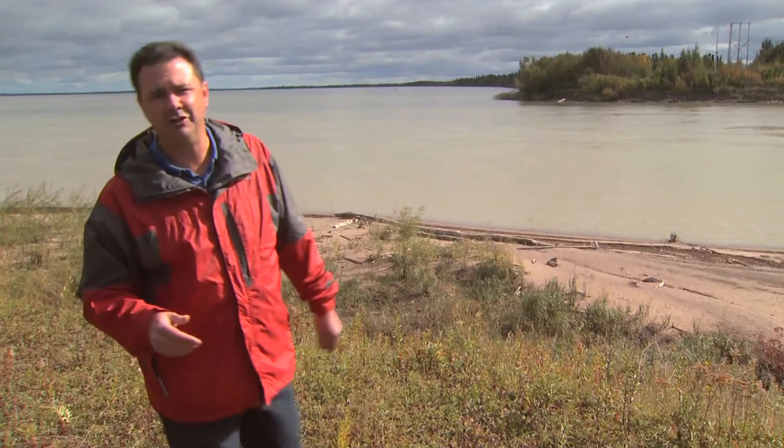We're here at the outlet to the 2-mile channel. Behind me is Playgreen Lake, the first body of water on the Nelson River system, and 2 miles that way is Lake Winnipeg. How does Manitoba Hydro regulate Lake Winnipeg for both hydroelectric power production and flood control purposes?